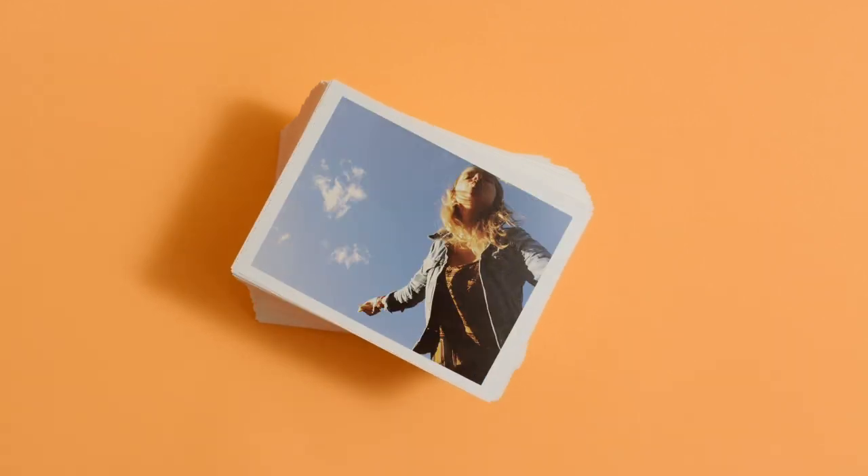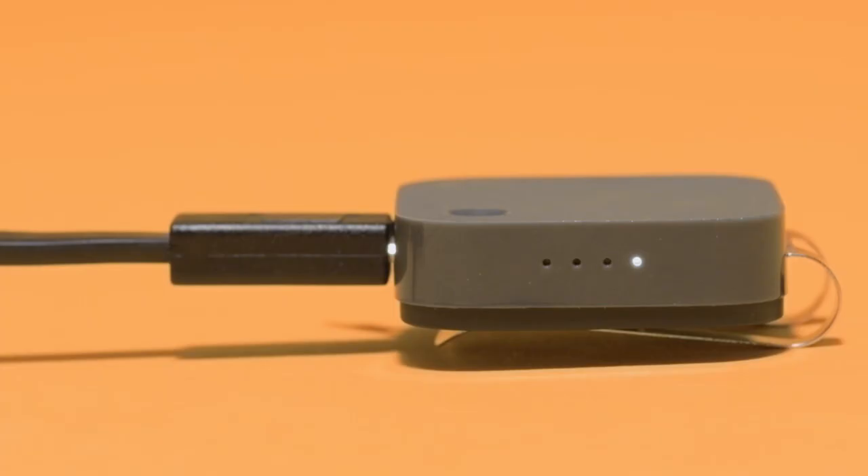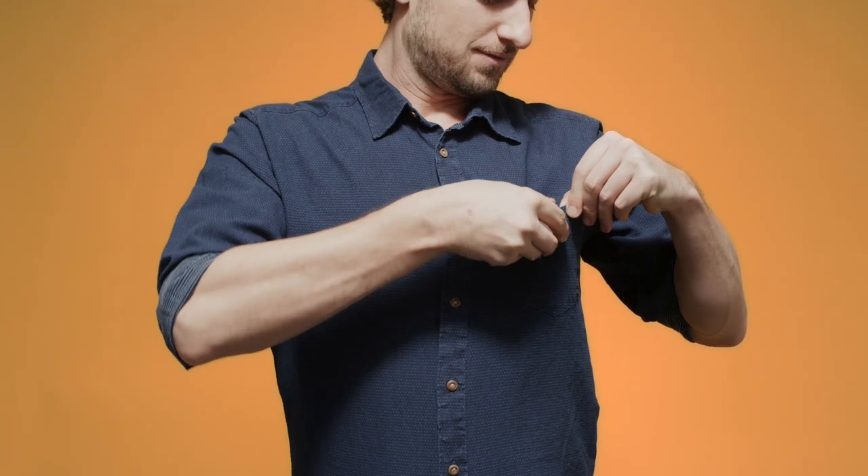Its 8 gigabyte memory lets you use the clip for days. And when you're ready to upload the photos, simply plug in the clip. The battery charges while the photos upload, and when they're done, just unplug and you're ready to go again.